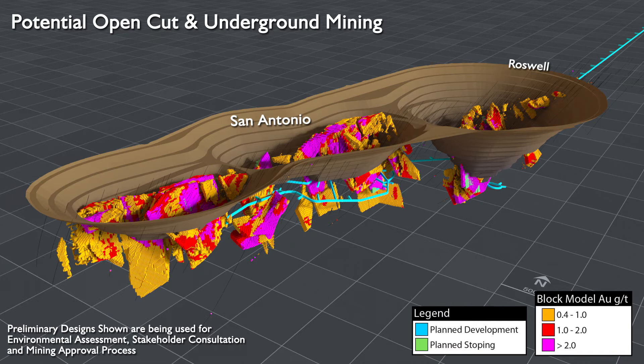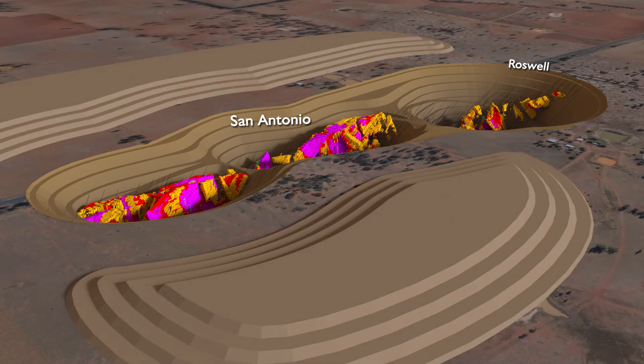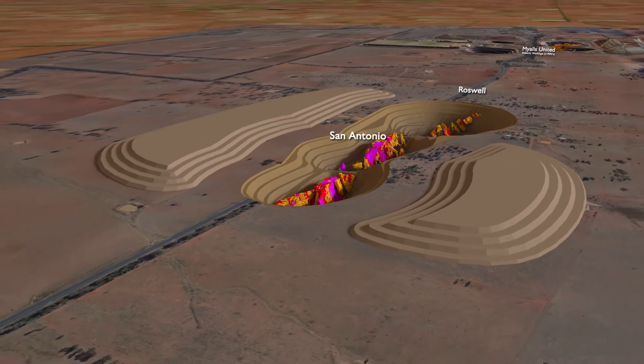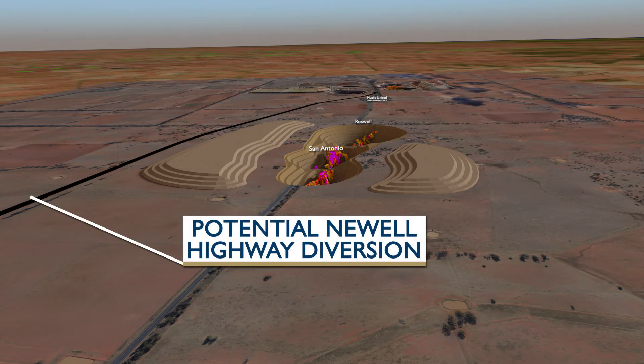The current conceptual plan consists of one open pit approximately 1,700 metres long and 700 metres wide, as well as underground mining planned beneath the pit. Waste rock emplacements to the east and west of the potential open pits are being considered. Water diversion structures would be required at their base and more generally around the site and the Newell Highway. To develop the deposits as proposed, the Newell Highway would need to be diverted — an initial concept is shown here.